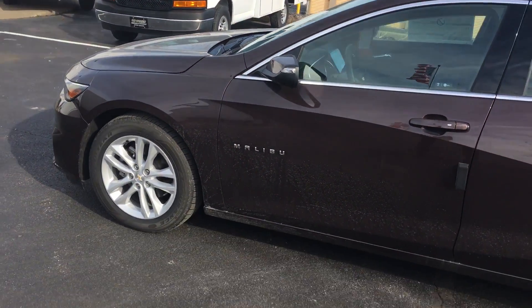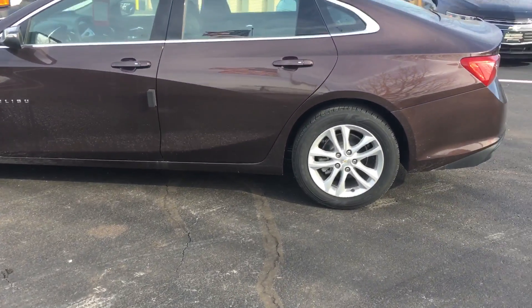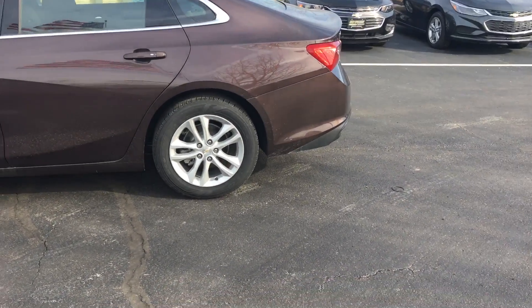And you can see right here with the key fob, it is keyless entry so you can do push start. All you have to do is just lock it and then hit this little button right here — kind of looks like a circle — and it'll start right up for you.